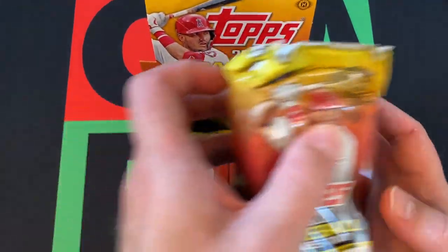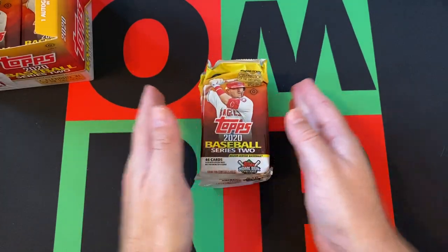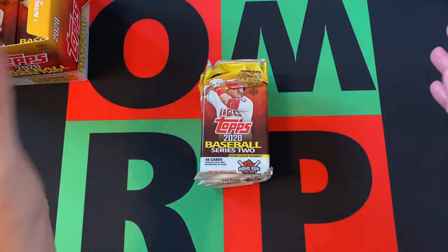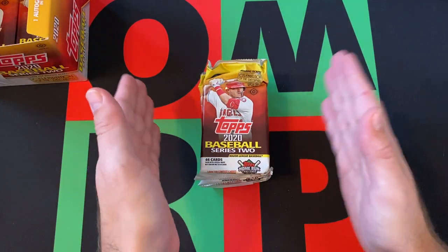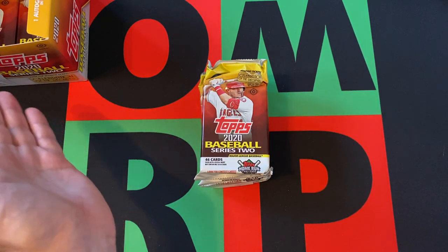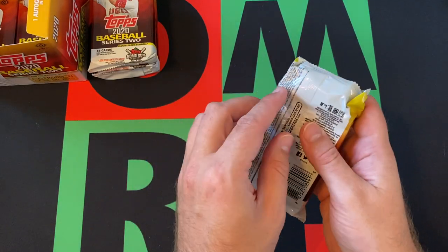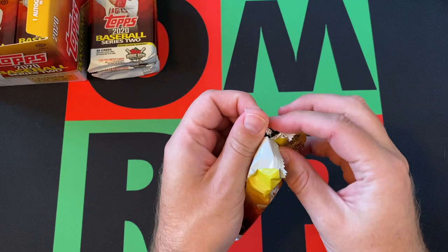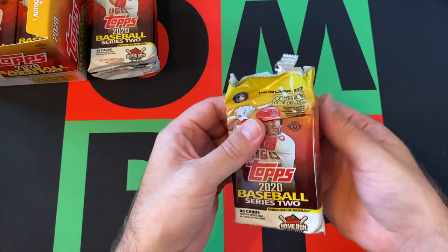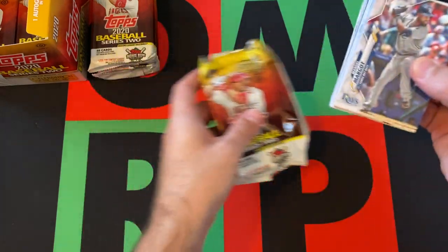Alright, we're going to do three more packs today. These are the Jumbo Packs — they get 46 cards. We pulled our autograph last time, go check it out. We're still looking for our Game Used Relic as well as our Manufactured Relic. I'm not a huge fan of the Manufactured Relic — they're fine, I guess, but I'd rather have something worn by a player or another autograph. But whatever, let's go.